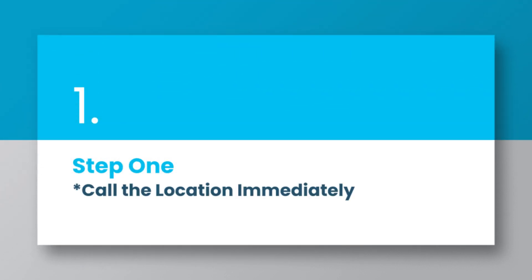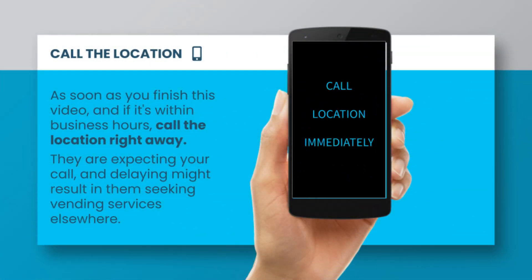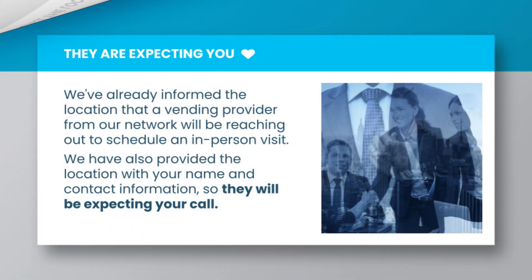Step 1: Call the location immediately. As soon as you finish this video, and if it's within business hours, call the location right away. They are expecting your call, and delaying might result in them seeking vending services elsewhere. We've already informed the location that a provider from our network will be reaching out to schedule an in-person visit, and we have also provided the location with your name and contact information, so they will be expecting your call.